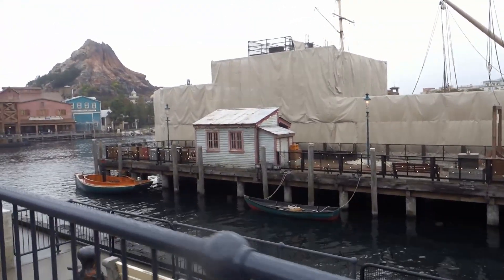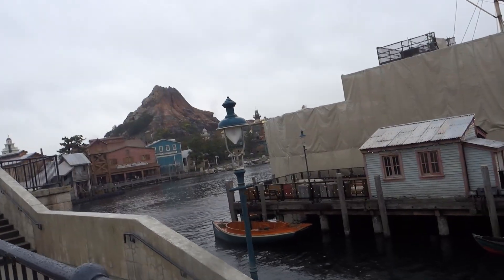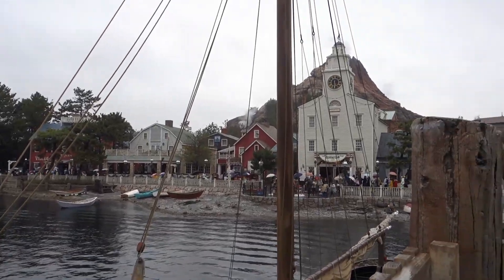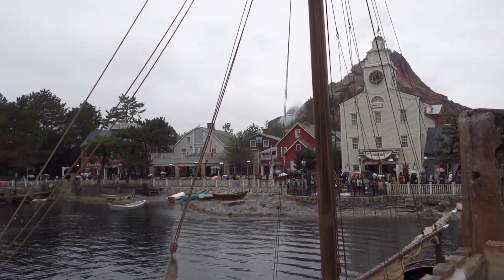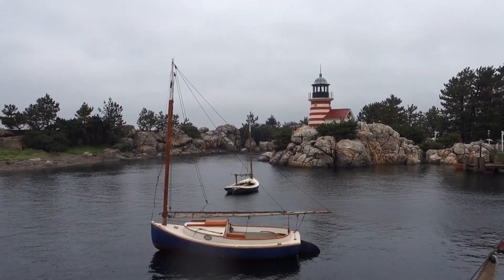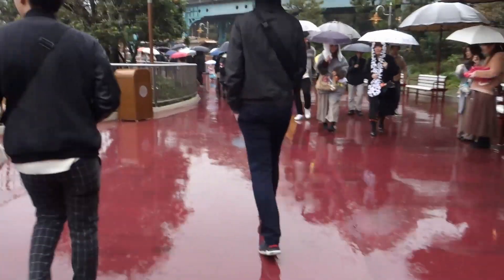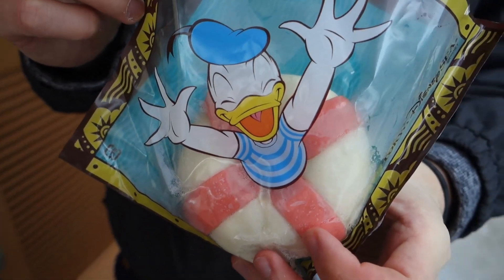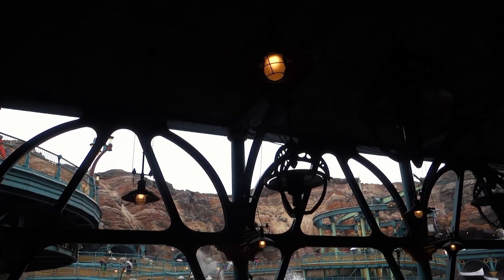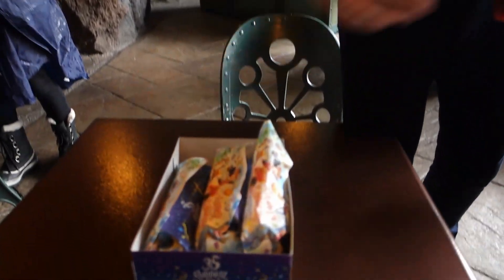Happy but also a little cold, to be honest. Here we are making our way to Cape Cod, the home of Duffy and his friends. We hadn't had breakfast yet, so get ready for some steamed bun extravaganza, starting with this Donald shrimp bun which was very delicious. We continued with gyoza buns on the Mysterious Island.